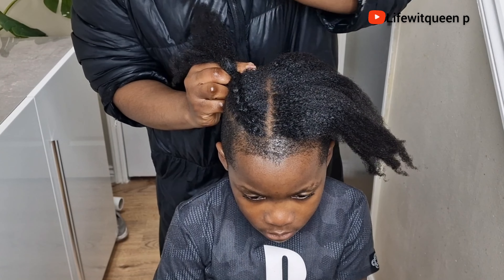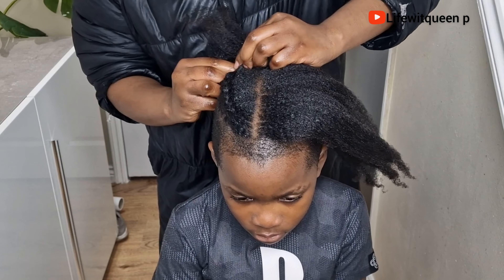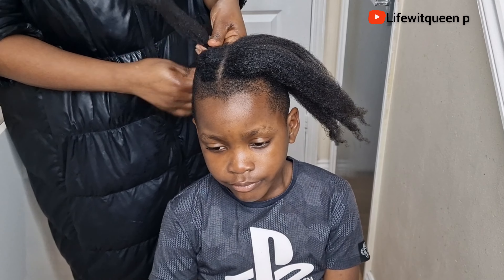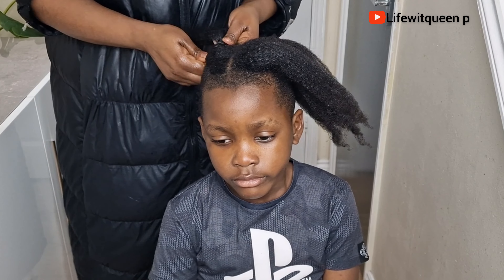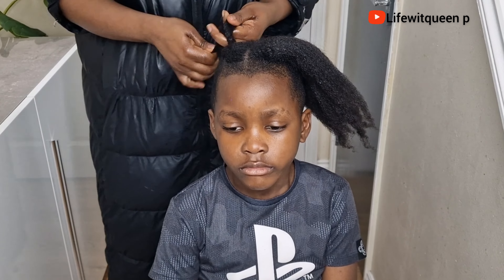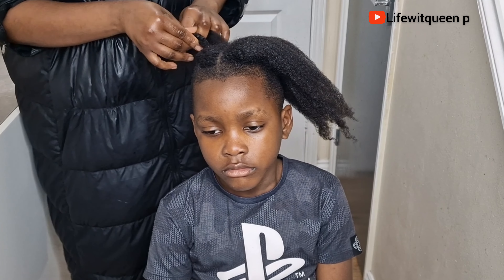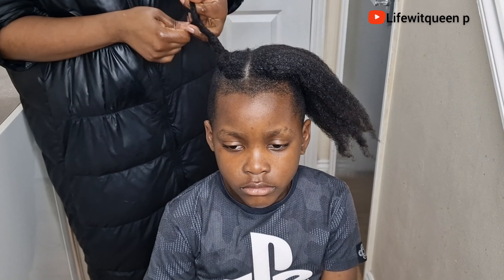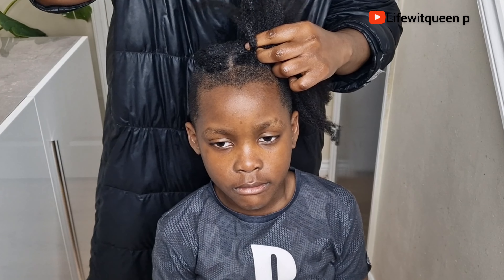I'm going to mix it with my mint leaves and lavender oil. This hair growth oil is the most powerful hair growth oil you can ever use — if you're consistent at applying it to your hair you will definitely see massive results. Make sure you watch this video to the end so you don't miss any useful information.